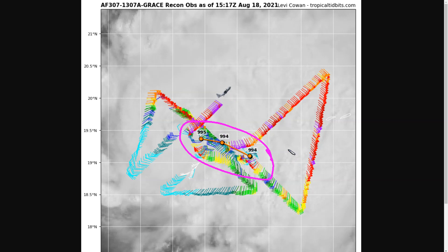The pressure over the last few passes from the plane has been rather steady at about 994 or 995 millibars, and it hasn't been falling very quickly during this recon mission. This indicates that at the moment the storm is not rapidly intensifying and is organizing in a more gradual way.